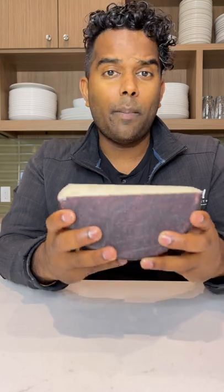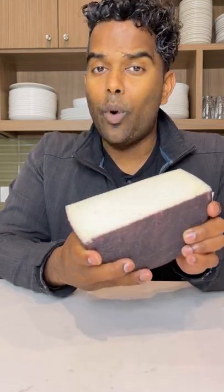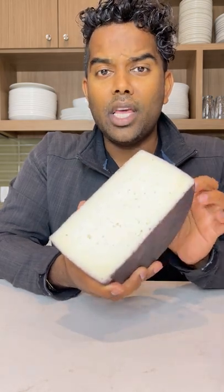This goes great with charcuterie, other wines, or fruits by itself. Check out what we do later on this week on TikTok — you won't be disappointed. Hint hint, it's picnic season. And check out what else we bring to you, the Fairway way.